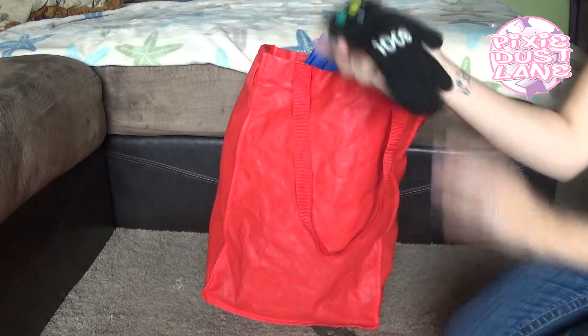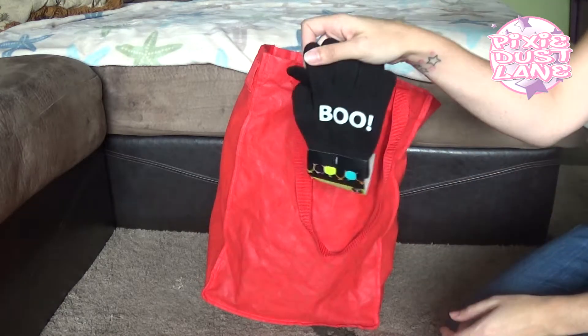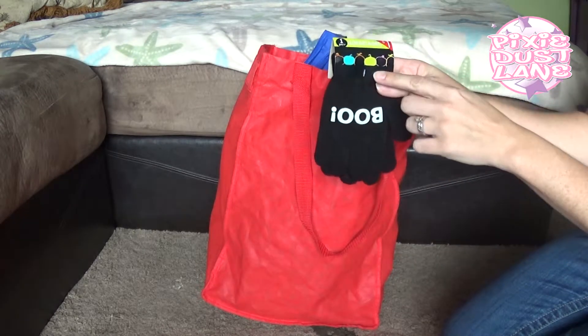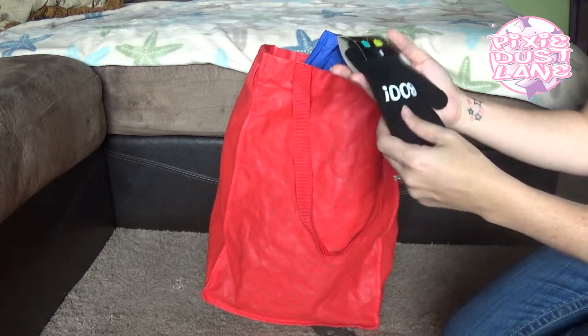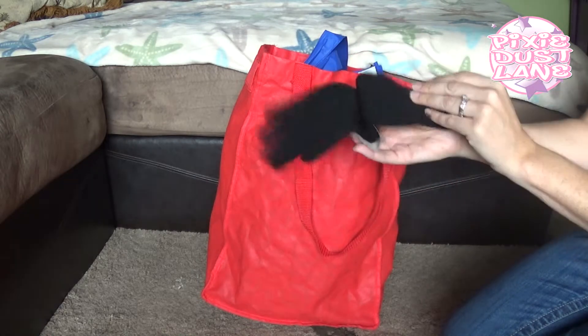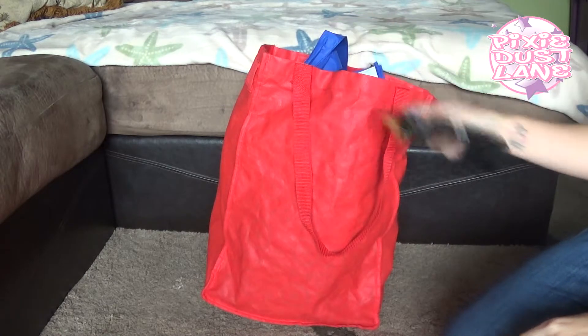I found these cute little gloves that say 'Boo,' and the letters actually glow in the dark, which I thought was really cute. These were only a dollar. I think these will be good for my five-year-old.